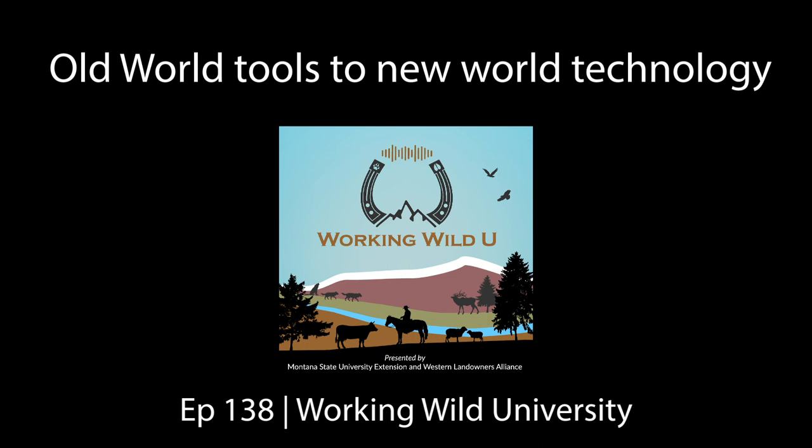Welcome back to Working Wild U, a show where we explore what it means to share the working landscape with people and wildlife from the crossroads of culture and science. In this episode, we're diving into techniques that can help ranchers deal with wolves. What we'll discover is that how these tools are applied has everything to do with how well they work. Applying them takes know-how, money, and time, which is why it's so important to find new ways to make these tools more efficient and affordable so we can sustain both wildlife and farms and ranches.